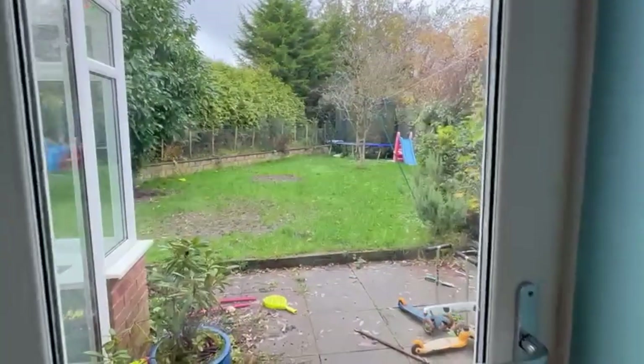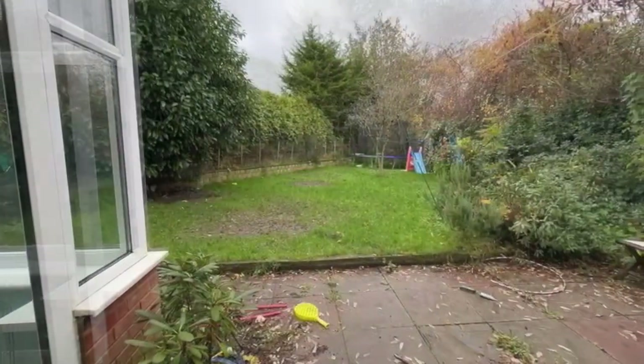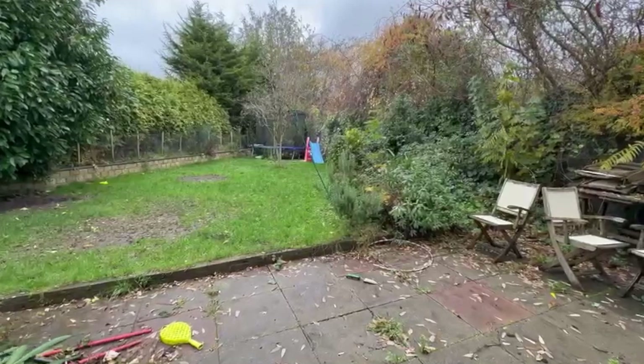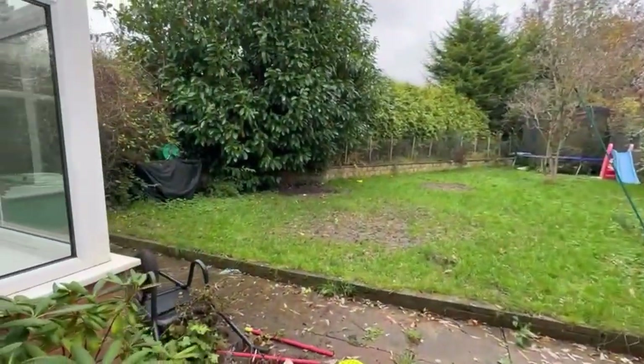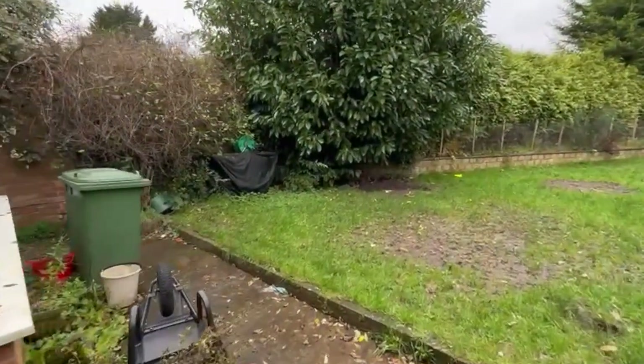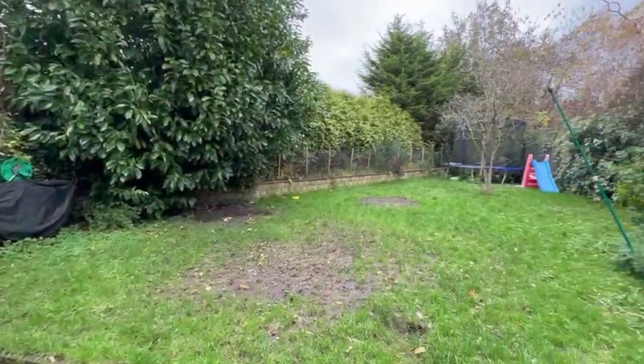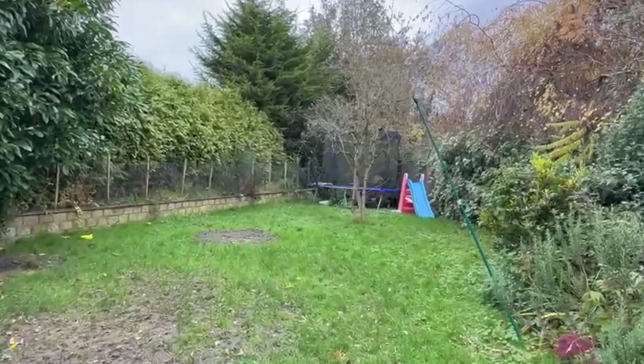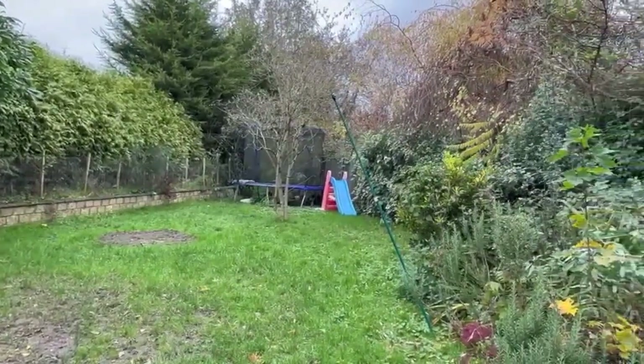Whilst we're here, I'll take you out into the garden where we've got a paved terrace leading on to shaped lawns, very mature borders as you can see, so well screened. Ideal for family.